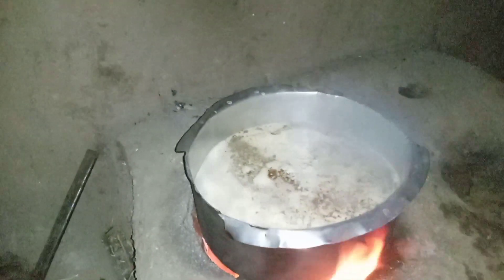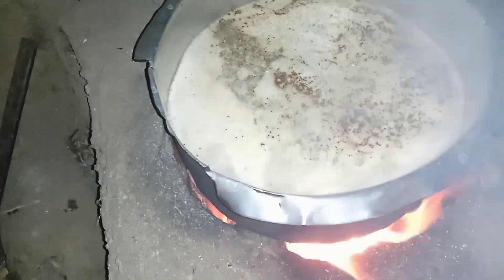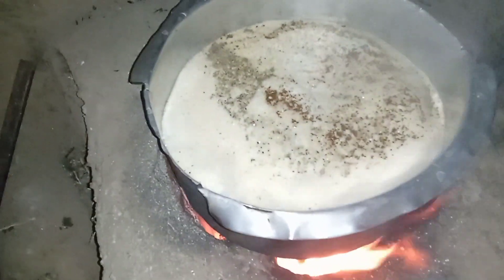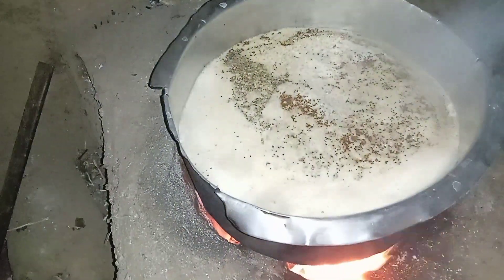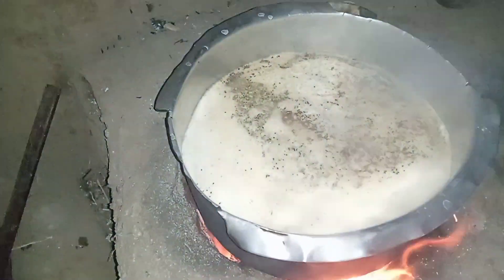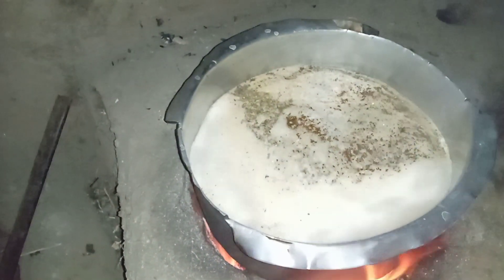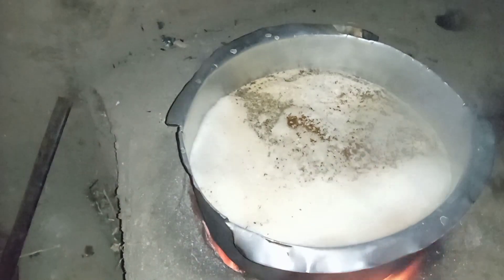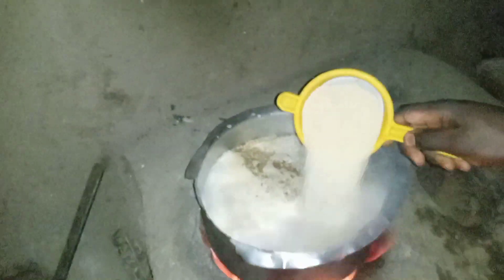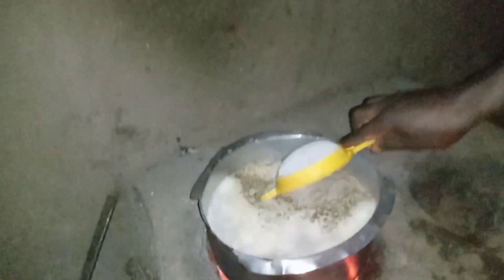Once it boils — as you are seeing over there, can you see some bubbles starting to form? Yes. After the milk, water, and tea leaves boil, we will add sugar. Do you prefer tea to coffee? I prefer tea. We will add a little sugar — we don't like too much sugar in my family.